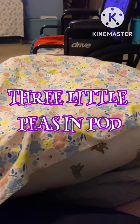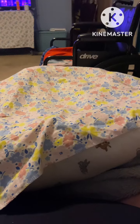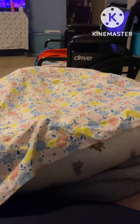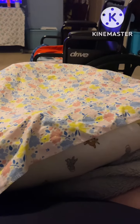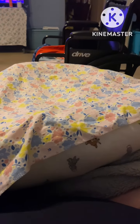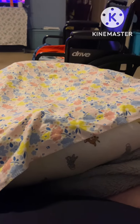Hi guys, it's me Toddy and I have a blanket reveal. I'll do the full name reveal and everything tomorrow, but I have a baby that came in the mail today, and it is a girl!